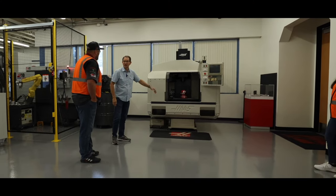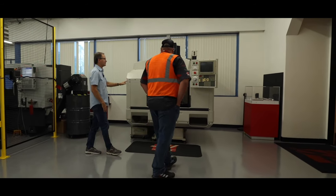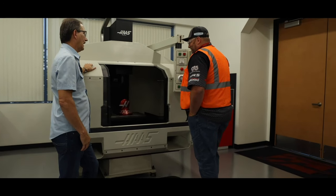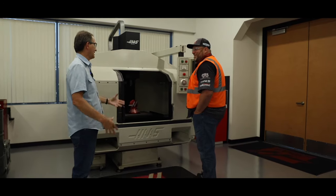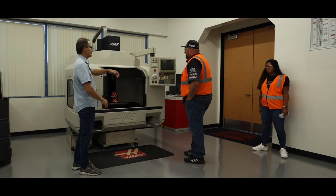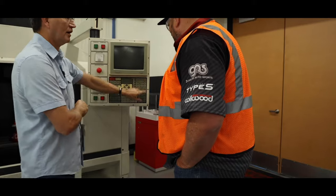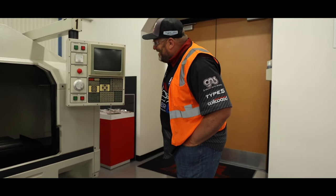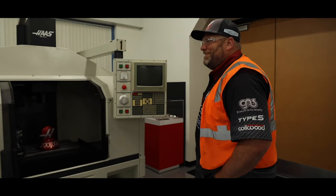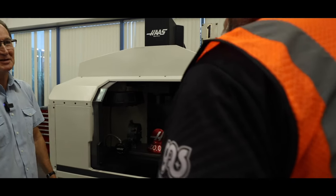This is actually our first machining center — we still have it — and this was our VF1. It was prototyped in 1988, taken to a trade show in Chicago, and everything we're going to see today has come as a result of this and the rotary products that Gene Haas built prior to building the first machine. When they were building the machine, Gene basically said, 'This is the very first one, so why don't we call it a VF1?' We try to keep things simple around here.